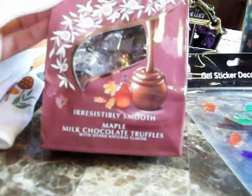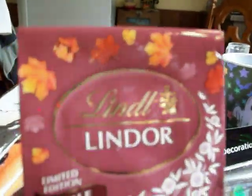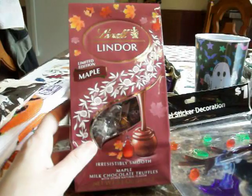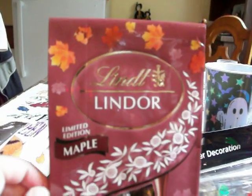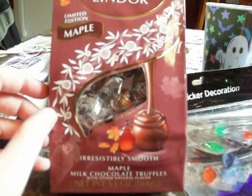And then I got a bag of these Lindor maple chocolates — it says limited edition for fall. I love the packaging with the leaves on top and a glass jug of maple syrup. I never tried these before, but I'm sure they're going to be delicious because Lindor and Lindt chocolates are my favorite. More specifically, the chocolate truffles Lindors are my absolute favorite. I can't wait to try these maple ones.